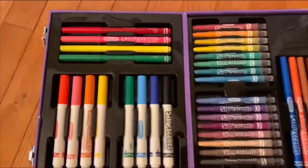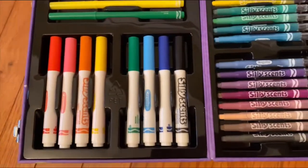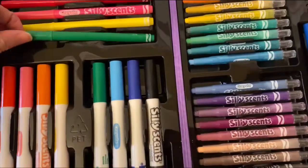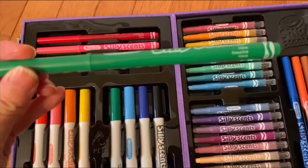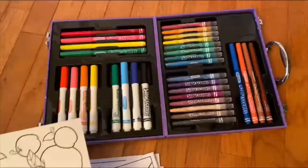The Silly Scents are actually fairly strong and kind of nostalgic. I remember when the Silly Scents were popular when I was young and it was a big deal to have these markers, and it's just fun to see them available again.